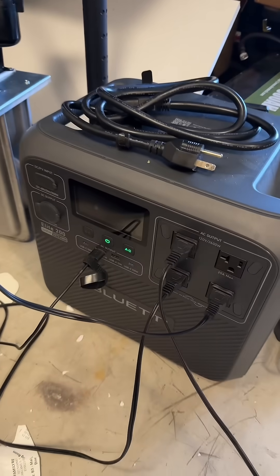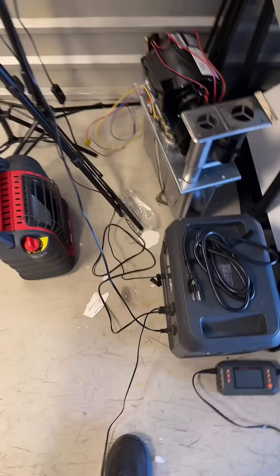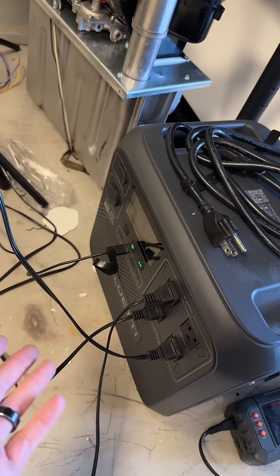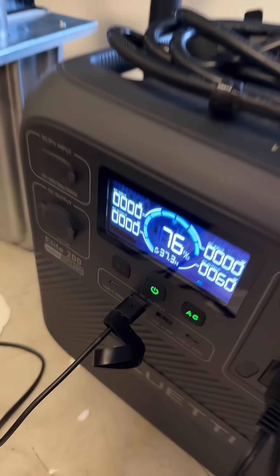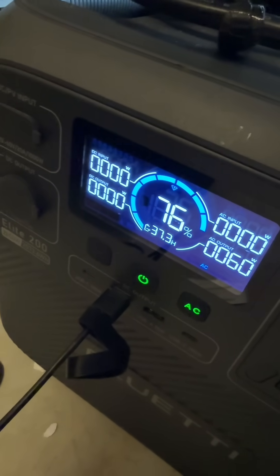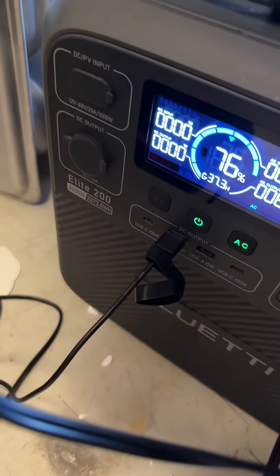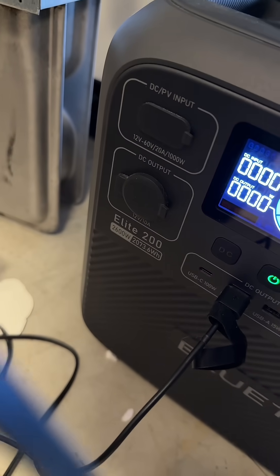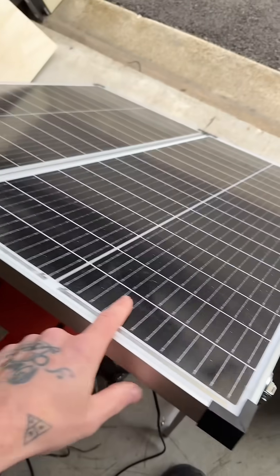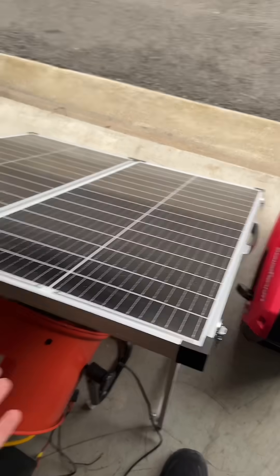This Bluetti 200 right here essentially operates all of this, including when I'm powering devices for video examples. This studio I have set up doesn't have any power, so this is my power source right now. With all my studio lights and a fan on, I'm at 76% and it still says I have 37.3 hours of battery life left. I've got 420-volt outlets, USB and USB-C, as well as a 12-volt outlet. I can plug it in and charge it super fast at home or using a generator, but this panel right here is connected to it, so I never really have to plug it in.